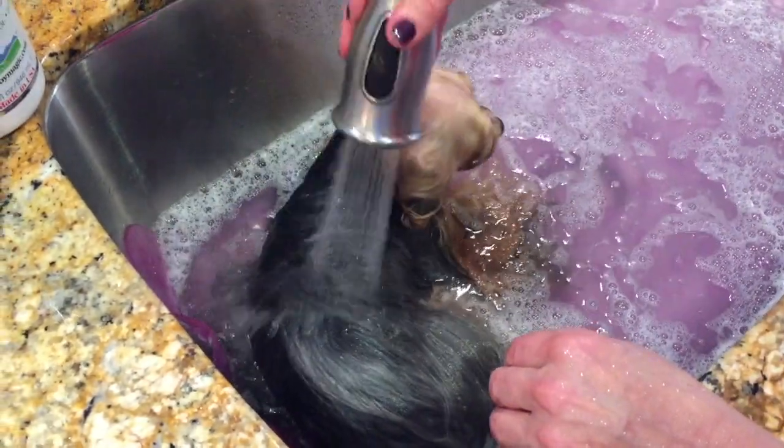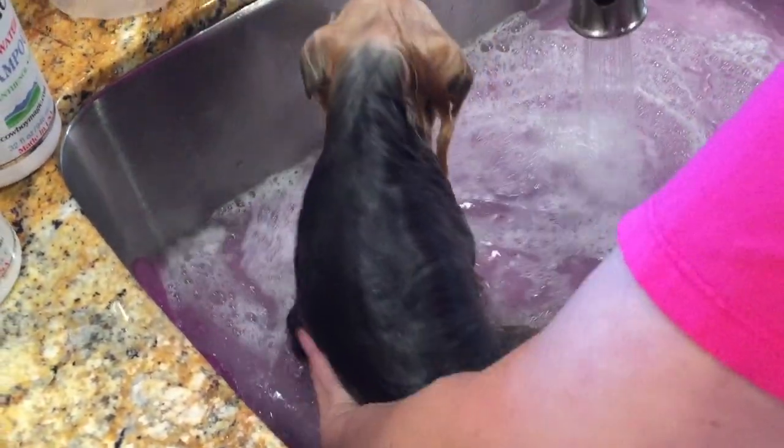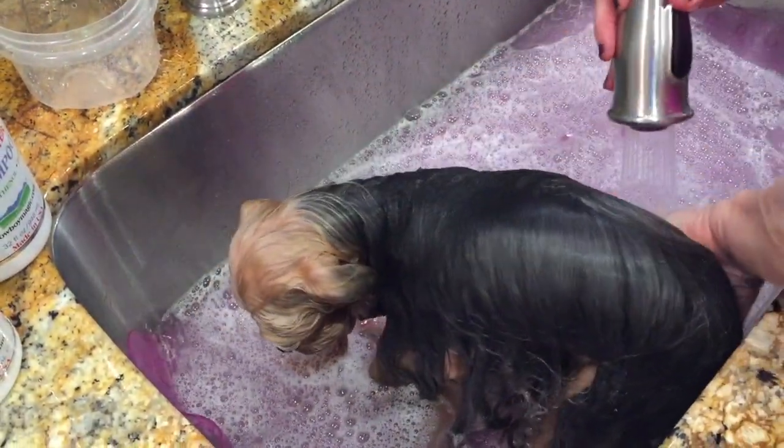Okay, we've got to get up to rinse you, baby girl. Get up, stand up. Getting her to stand up is a trip - she's not interested. She'd rather just lie there.